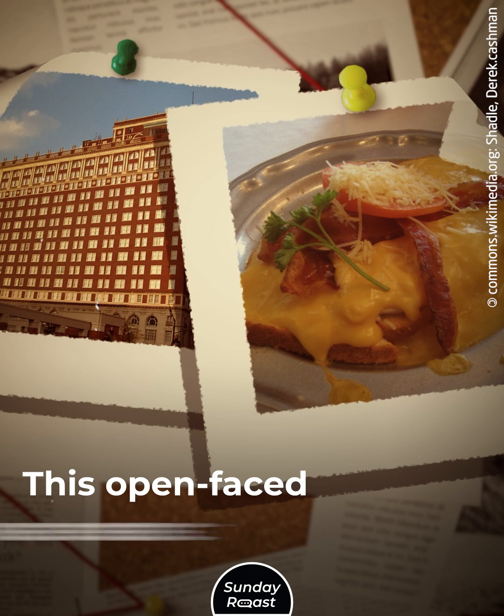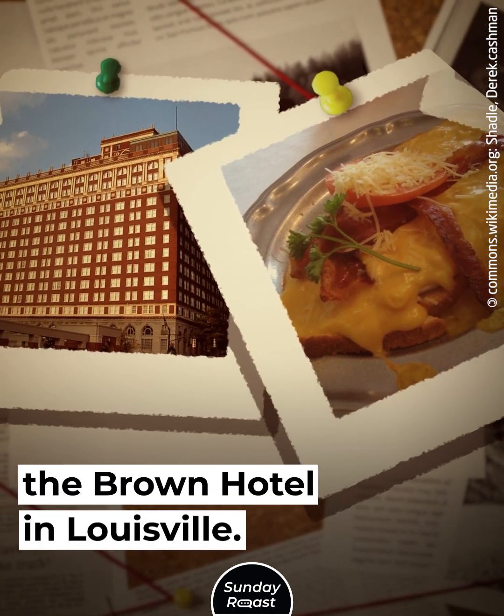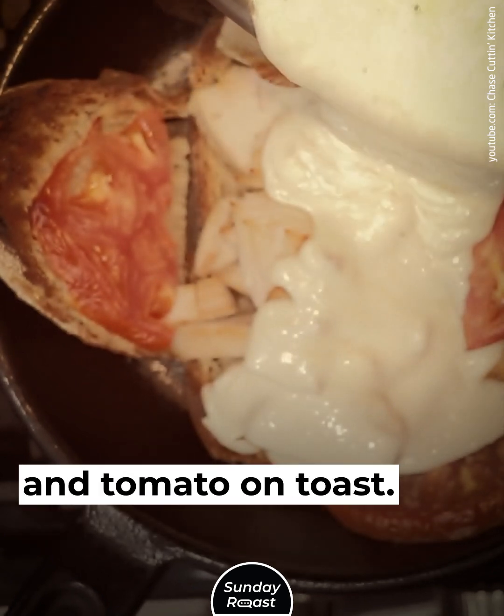Derby Hot Browns: This open-faced sandwich was created at the Brown Hotel in Louisville. It was baked with turkey, bacon, cheese, and tomato on toast.